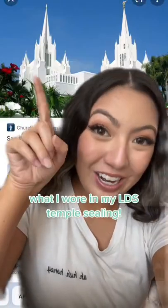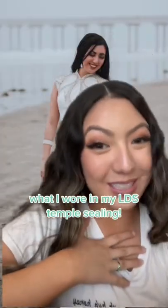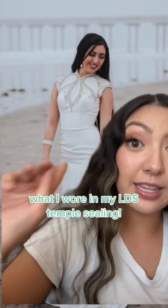I got married at the beautiful San Diego Temple for the Church of Jesus Christ of Latter-day Saints. This is my wedding dress — I'm still obsessed — but I wanted to talk about in this video what I actually wore at the sealing, because I didn't actually wear this dress.